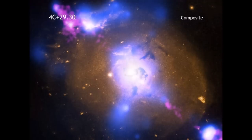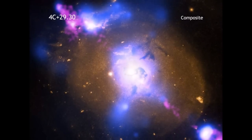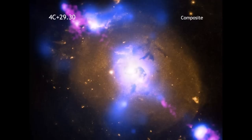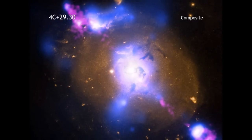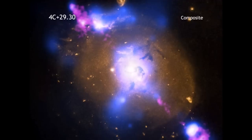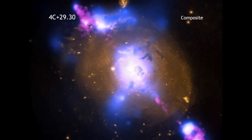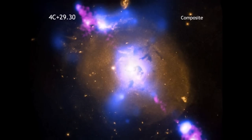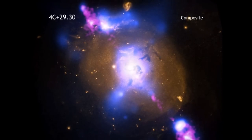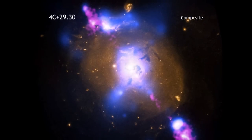Astronomers think that just about every galaxy contains a giant or supermassive black hole at their center. Sometimes the intense gravity of these black holes can be tapped to produce intense power. That's what is happening in the galaxy known as 4C plus 29.30, which is found some 850 million light years from Earth.